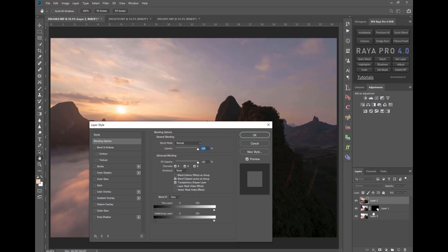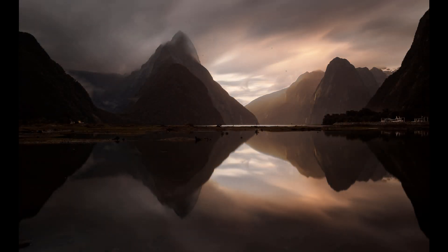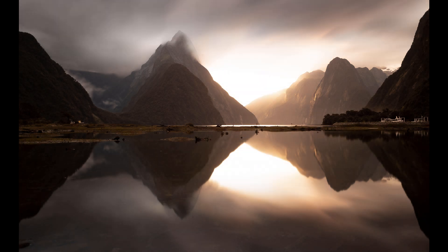For example, in the very first video we look at, we have this image of Milford Sound. This is the darker exposure, and this is the brighter exposure, and this is after processing.